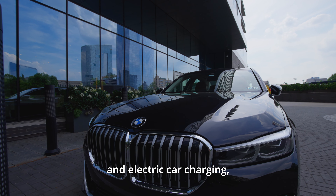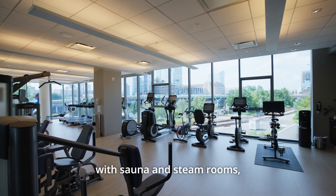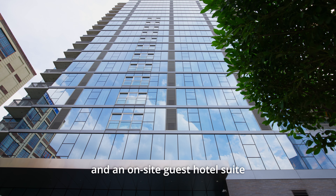Additional amenities include the serene Southern Terrace with an outdoor kitchen and grill, free guest parking and electric car charging, a beautiful indoor pool, fitness center with sauna and steam rooms, and an on-site guest hotel suite for your visitors.